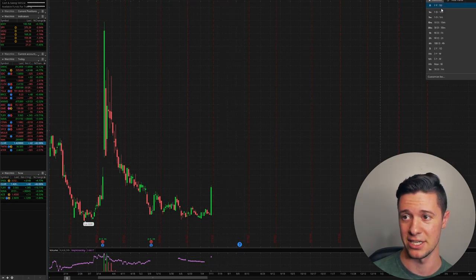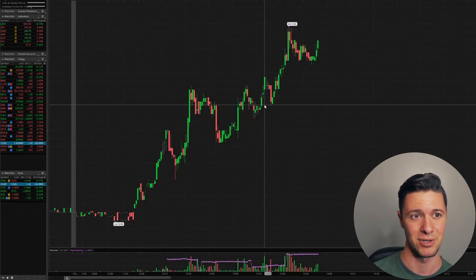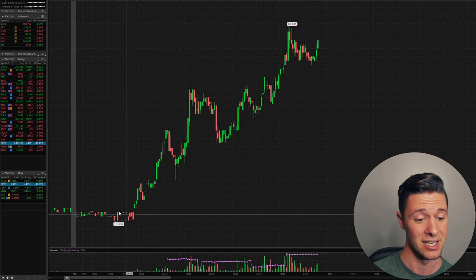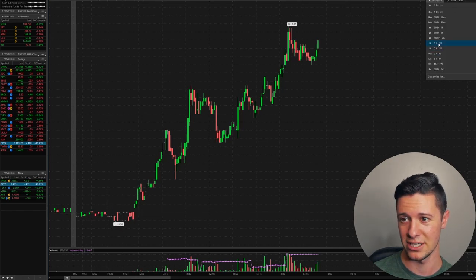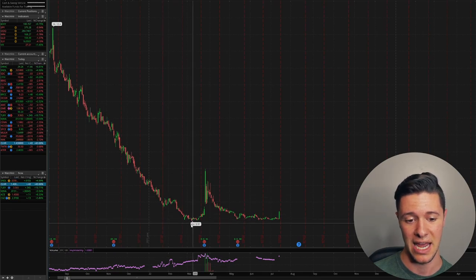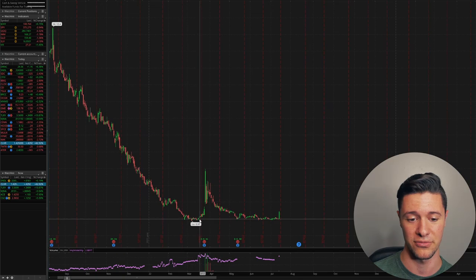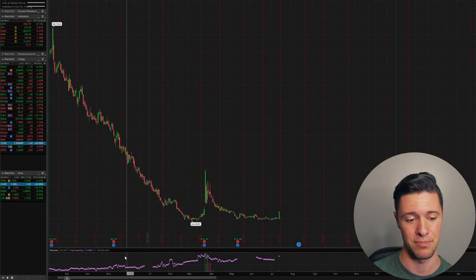This stock in particular benefits because of some of the fundamentals behind it. You can see this stock is up about 42% on the day. It started out around a dollar. Looking at the chart, it has been falling but has, in the past, found support around a dollar. That's actually where the last pump started from — right around the dollar support level — all the way up to $4, where we topped out, found some resistance, and ended up getting pushed down from there.